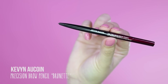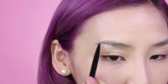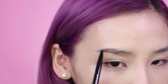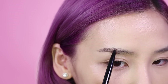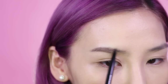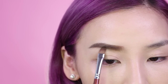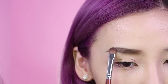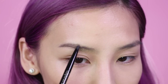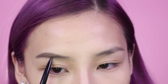Now let's move on to brows. I'll be using the Kevin Aucoin Precision Brow Pencil in Brunette. For my cute look, I'm going to make my brows look a little bit straighter because I feel like it softens up the face. I like to use small feathering strokes, then use a brush to blend the colour forward. For the sexy look, I'm going to keep my eyebrows quite arched, so I'm going to fill them in using small strokes and then again use that same brush technique to bring the colour forward.